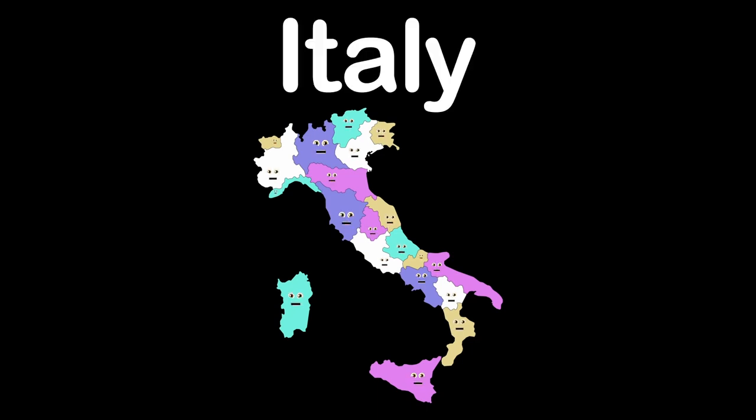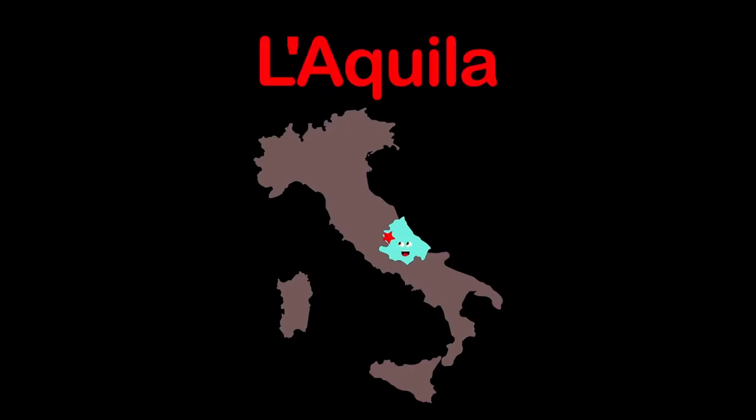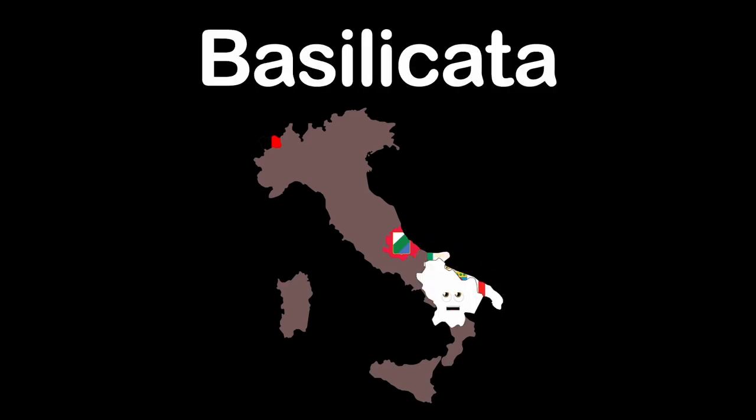We're the country of Italy, broken up in twenty regions with capitals. Shaped like a boot on the world map. I am Abruzzo, my capital's L'Aquila. My name's Aosta Valley, my capital's Aosta. I am Apulia, capital's Bari. I'm Basilicata, my capital's Potenza.